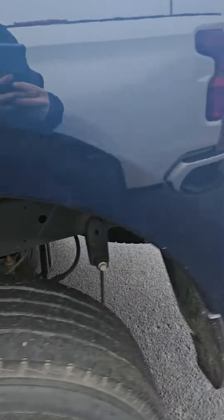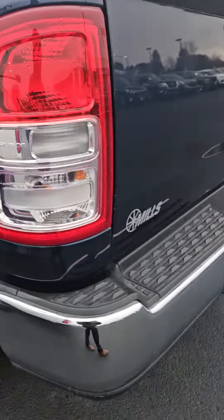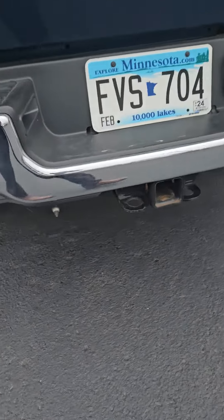Looks like maybe a scratch there. Pretty clean truck overall. Does have backup camera, there's your tow, looks like it has airbags. Spray-in bed liner, fifth wheel.